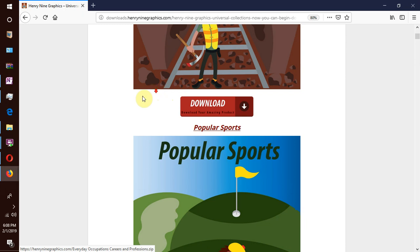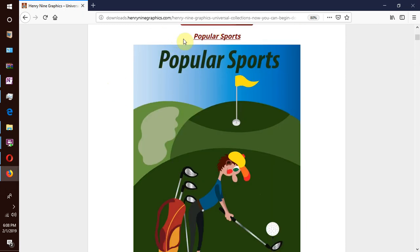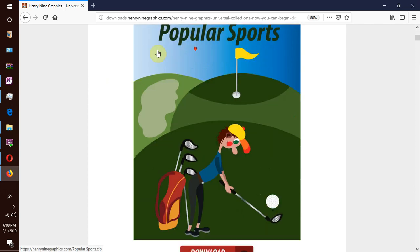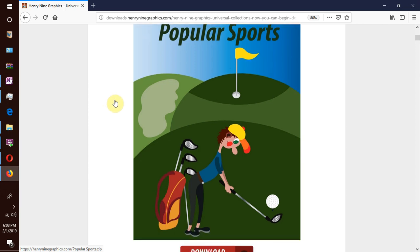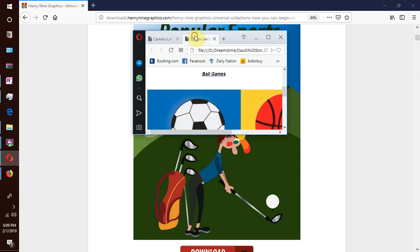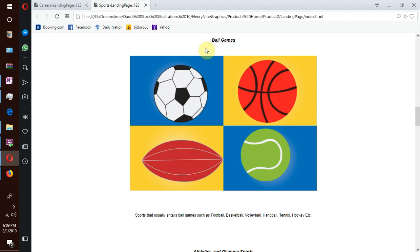We move on to our next collection which is Popular Sports. These are spots known all over the world — very famous, and both young and old can easily identify with them. For instance, we have ball games such as football, basketball, rugby, tennis, hockey and many more.